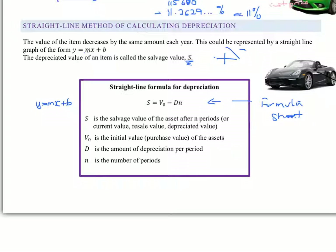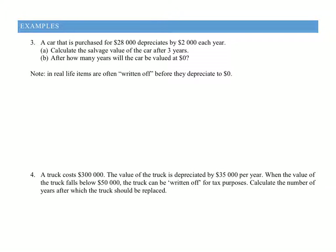You can see this is just like our graph of y = mx + b. And if I rearrange this so that y equals b and my gradient is negative minus mx, it's looking exactly the same as this formula — which I just want you to really understand means we have a straight-line graph going in a negative direction. So let's now look at how we use our straight-line formula for depreciation. Here's an example: a car is purchased for $28,000 and depreciates by $2,000 each year. Calculate the salvage value of the car after three years.